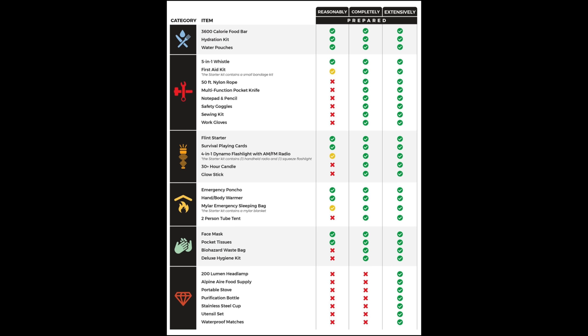Finally, you select your level of preparedness. They have three levels: one is called Reasonably Prepared, the second is Completely Prepared, and the third is Extensively Prepared. I purchased the Extensively Prepared kit, and I'll talk about the pricing differences for all three. I went ahead and went all the way out so you can decide if this is something you want or if you want to scale it back a little bit.